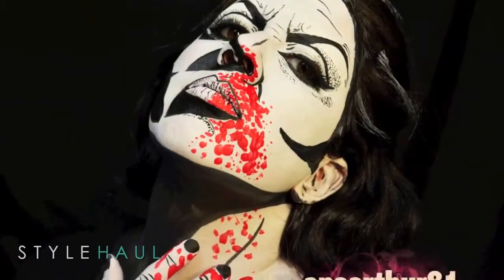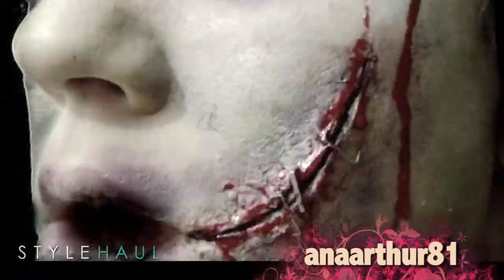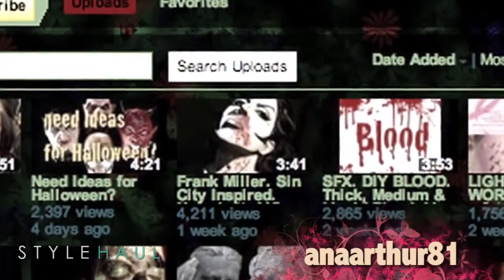Up next, AnnaArthur81 shares a comic book inspired tutorial. Anna's channel is a one-stop shop for year-round Halloween tutorials. In this video, she creates a Sin City-inspired look.